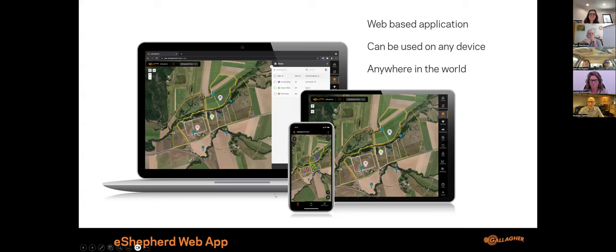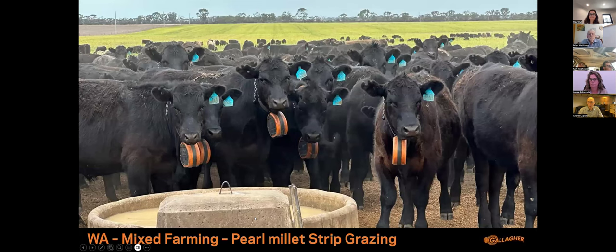The neckband comes with a three-year warranty, and we expect a seven to ten year lifespan. Units can be serviced if required — if a solar panel gets damaged, you can send it back for service rather than buying a new device. The system works via a web-based application on your laptop, tablet, or mobile phone, and can be used from anywhere in the world provided you have an internet connection.